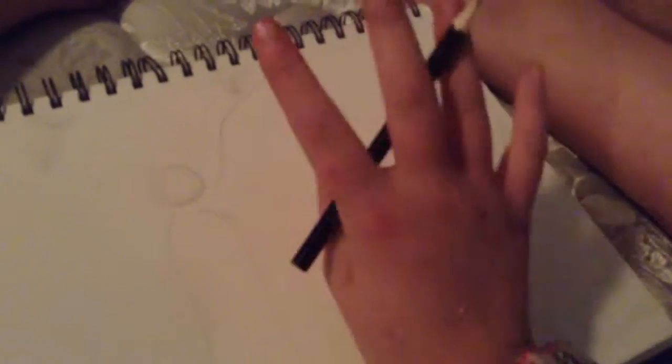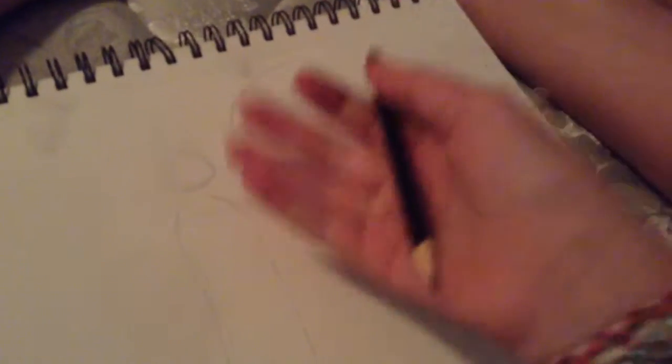I really like cats, so I am going to draw a cat in a Christmas stocking. I hope you enjoy. I'm going to be talking throughout this video.